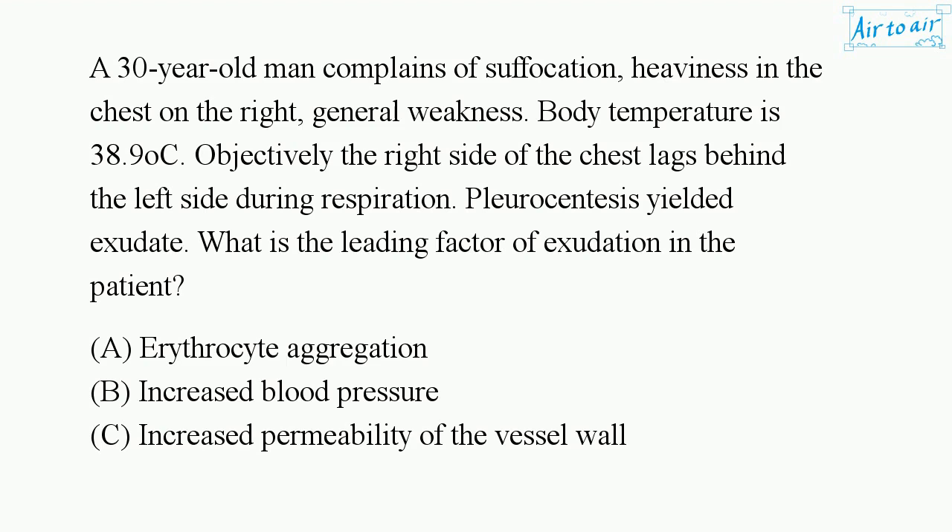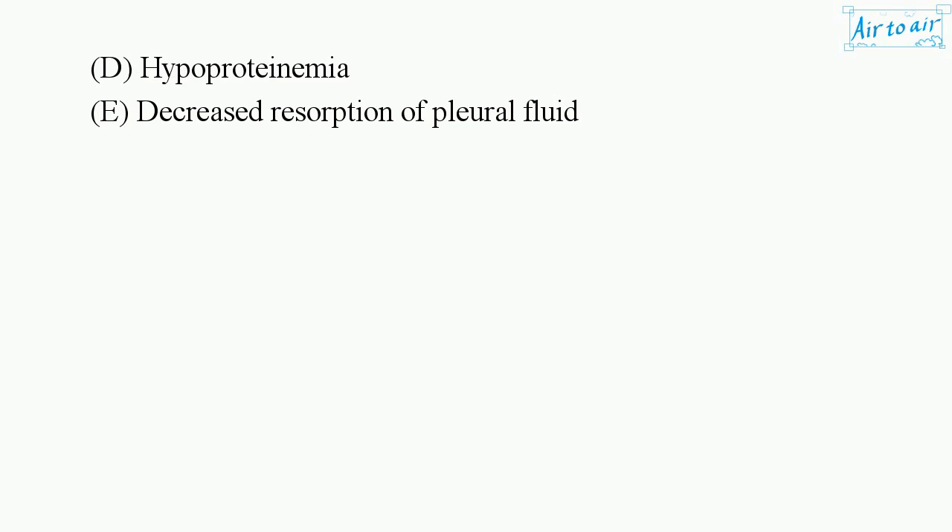A. Erythrocyte aggregation. B. Increased blood pressure. C. Increased permeability of the vessel wall. D. Hypoprotonemia. E. Decreased resorption of pleural fluid.